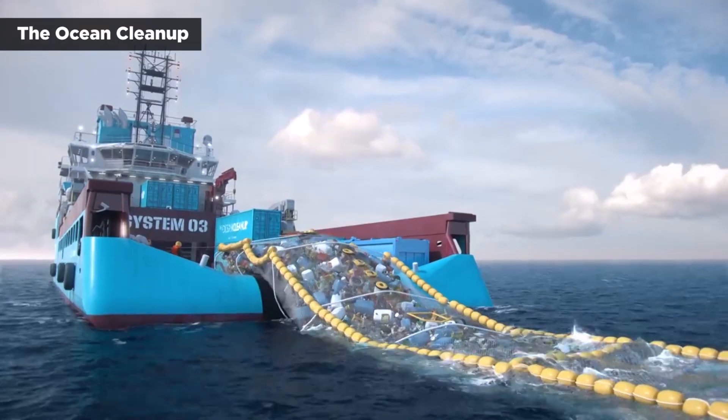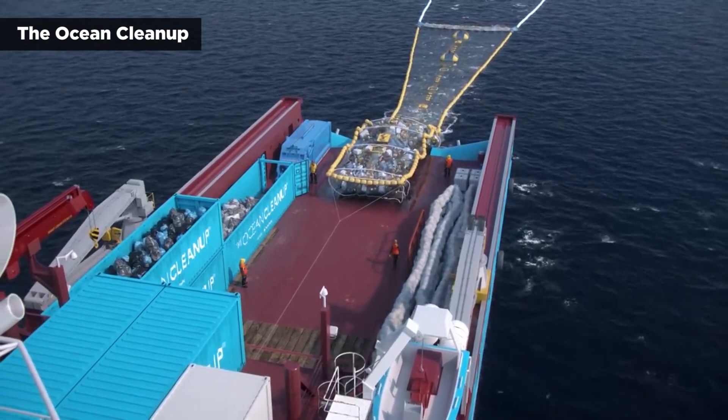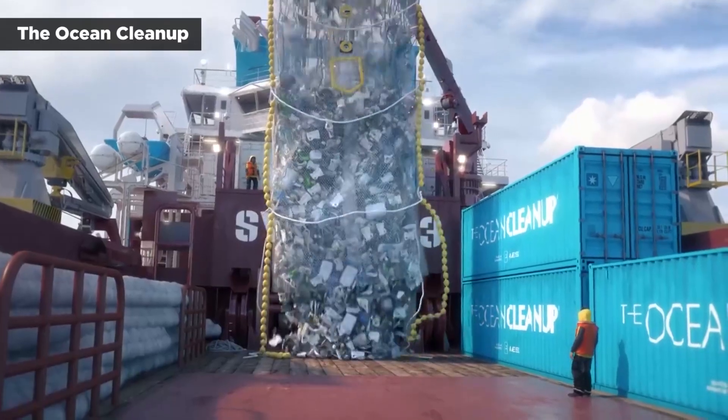That plastic waste funnels back toward a retention zone that can hold up to 55,000 pounds of garbage. Once it's full, a third vessel pulls the retention zone out of the water and loads the trash into shipping containers that are dropped off back on shore.